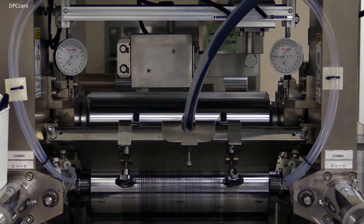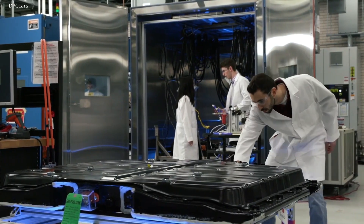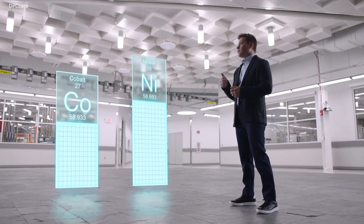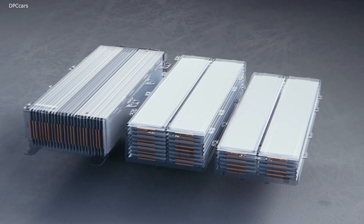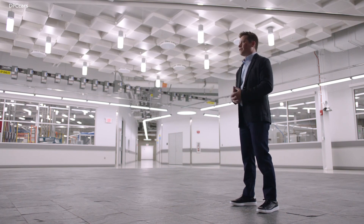The Ultium propulsion system will be launching with a state-of-the-art NCMA chemistry. This is a new chemistry where we've taken a standard nickel manganese cobalt chemistry and we've added aluminum. The addition of aluminum allows us to increase the nickel content and decrease the cobalt content, which gives customers more range at lower cost. What makes Ultium's technology so unique is that we have the ability to reconfigure it in so many different ways, and it integrates into the vehicle in a way that gives more space inside and a more luxurious experience.